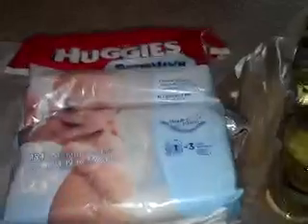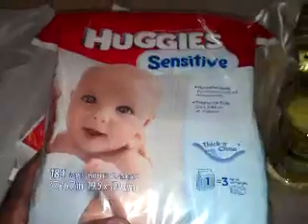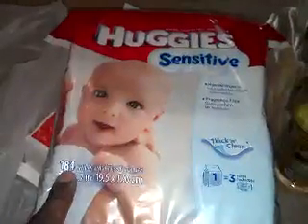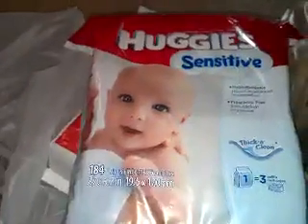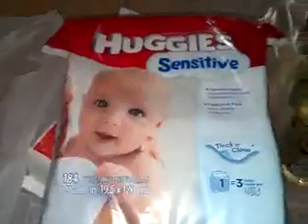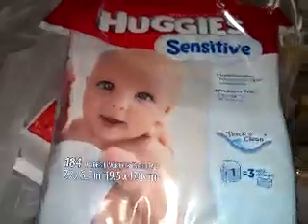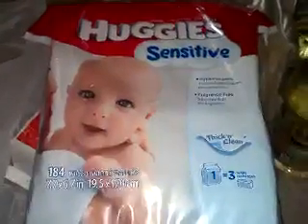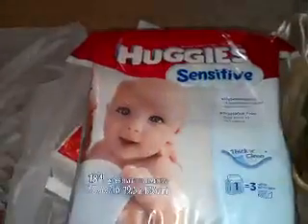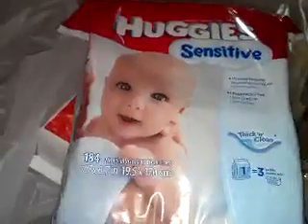One of them is the Huggies Sensitive Wipes, which are on sale at Rite Aid. They're on clearance, I believe, for $2.12 — it's a 184 count. You cannot beat this with a stick, folks. That's really cheap. When you go ask, I think it's only on the sensitive, so you have to go ask and get a price check because it's not showing — there's no price tags showing the $2.12. All credit goes to Rob from Coupon Like a Man; he's the one that found this.